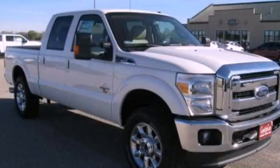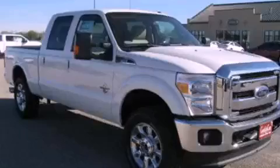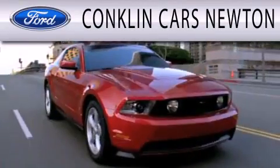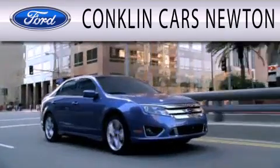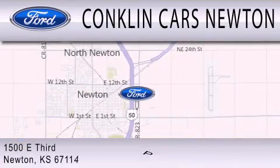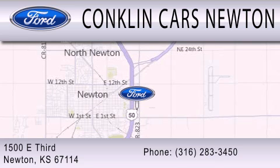Stop by today and test drive this automobile for yourself. Conklin Cars Newton is dedicated to doing everything possible to ensure that the experience you have selecting your next vehicle is as pleasant as possible. We are located at 1500 East 3rd in Newton.